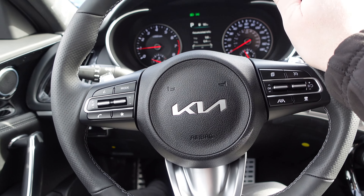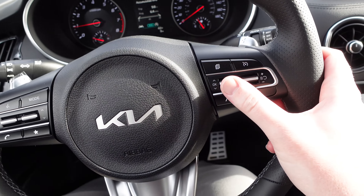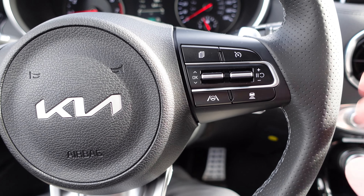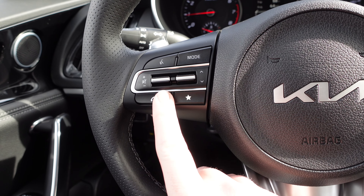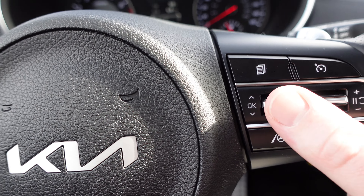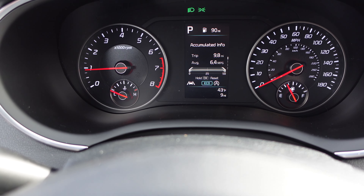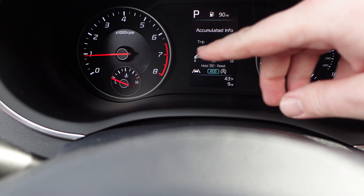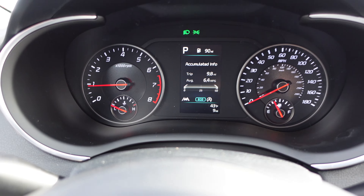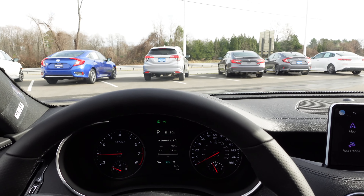The steering wheel is leather-wrapped, thick, and heated on this all-wheel drive model — very comfortable. On the left spoke you have cruise control, including adaptive cruise control that follows the car ahead and slows down automatically. On the right spoke you have phone controls and radio station controls. The toggle switch and OK button on the right side control the instrument cluster menu. The gauge cluster features a tachometer on the left, speedometer on the right, a digital display in the center, a park button at the top, and a fuel range indicator showing how far you can go before empty.